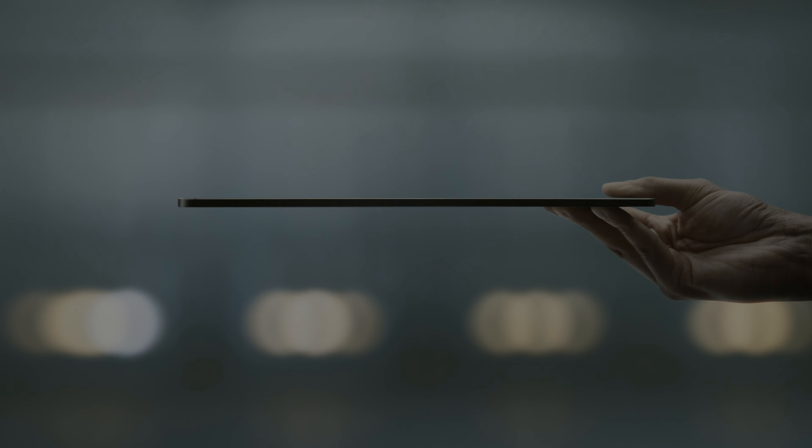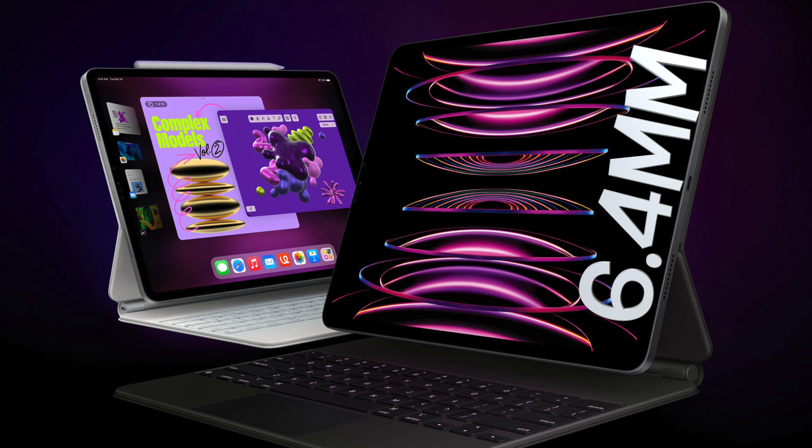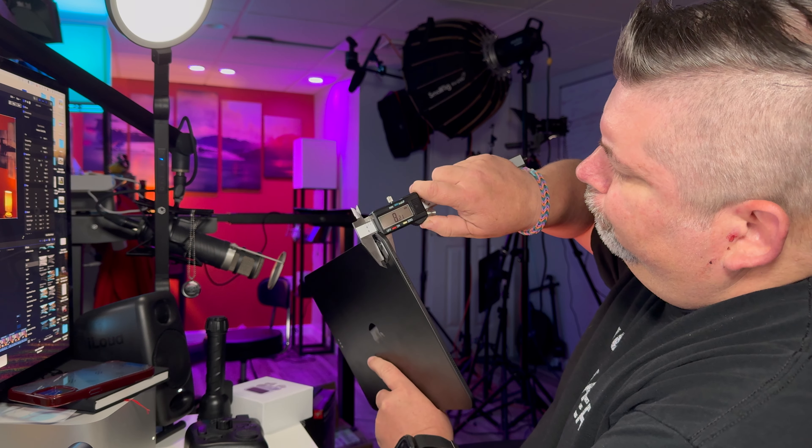Beyond the internal specs, Apple also created a solution for a problem that didn't exist — they made the iPad Pro even thinner. The original iPad Pro released nine years ago was 6.9 millimeters thick. The 6th-gen iPad Pro from 2022 was just 6.4 millimeters thick. And this new M4 model is 5.1 millimeters thick. It's definitely noticeable. By the way, this doesn't include the camera hump, which makes it larger than that — six-point-something. They just act like it's not there.